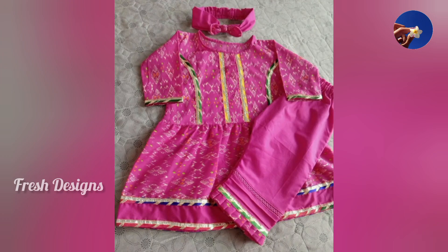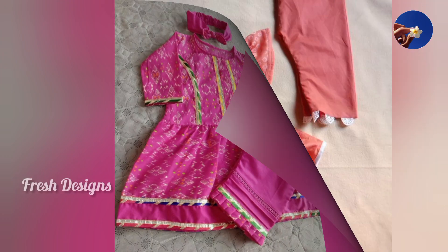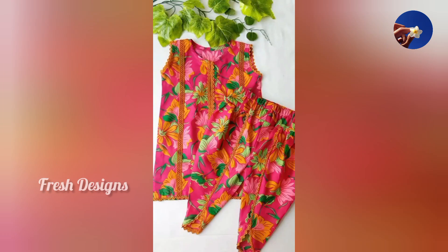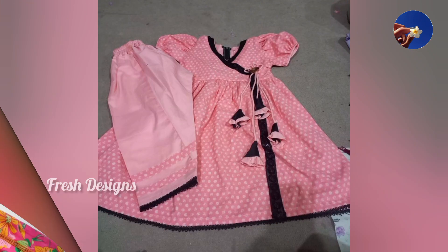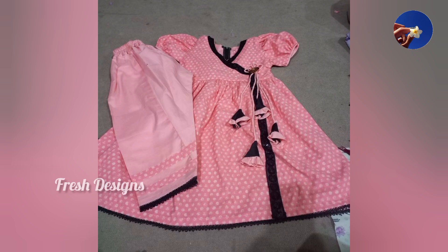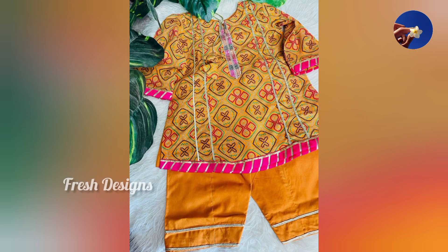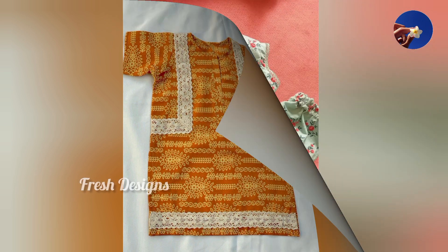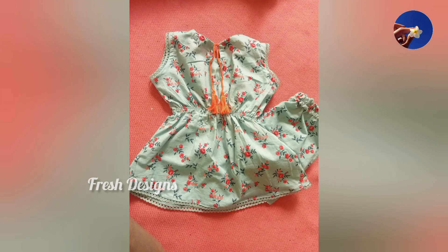Assalamu alaikum, my dear YouTube family and viewers, welcome back to a new beautiful video. I hope you are all doing well. This video is special for baby girls and kids' beautiful and unique dress design ideas.